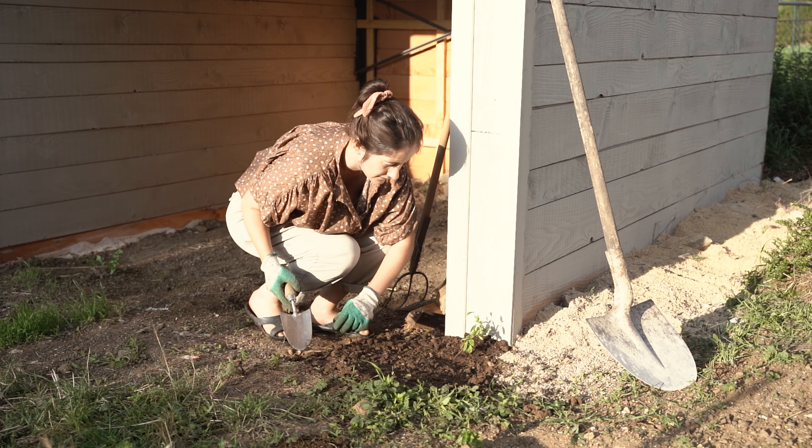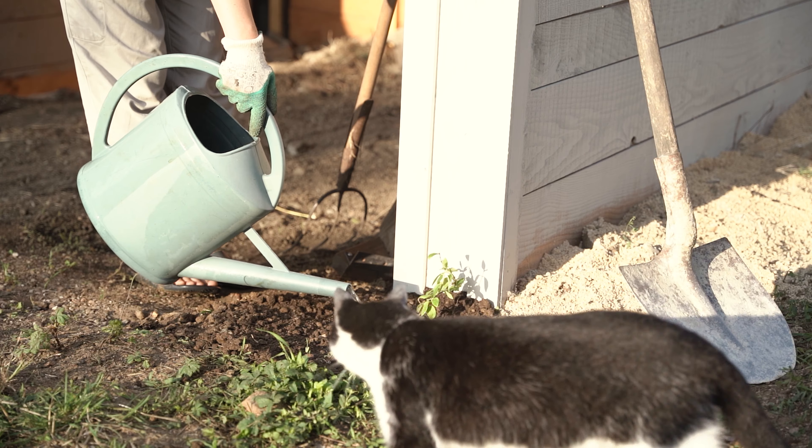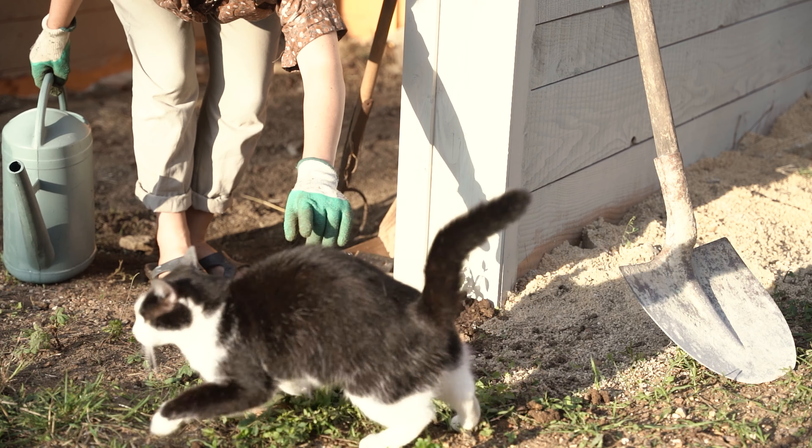Then I started the installation of the decoration — the best part, right? I'm still missing a few pots to replace the plastic ones and add more plants, but it's starting to resemble the result I had in mind.